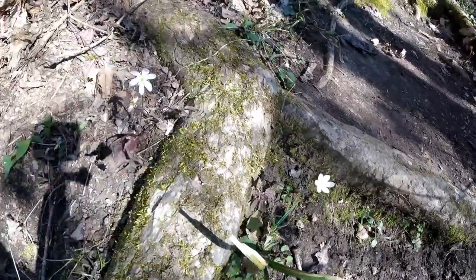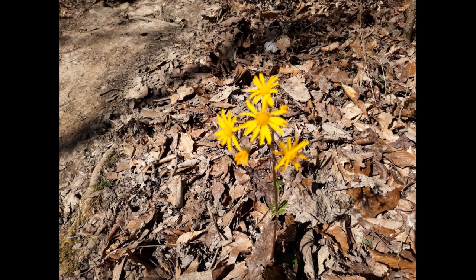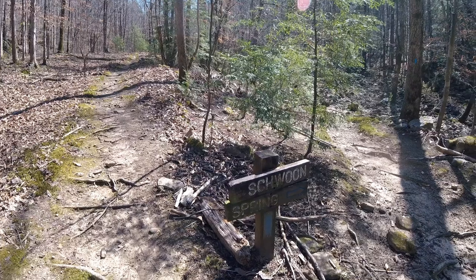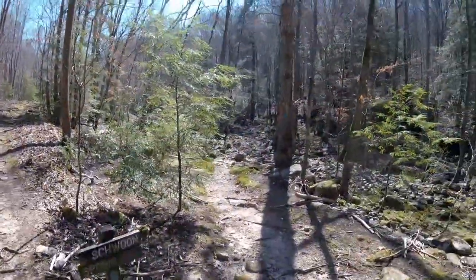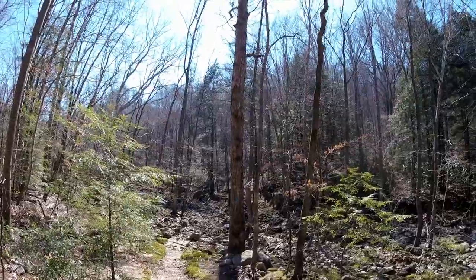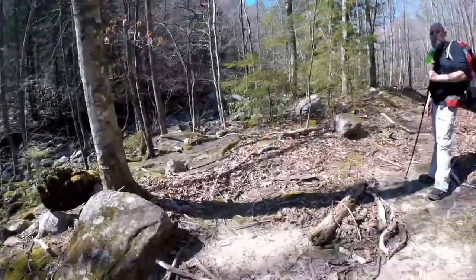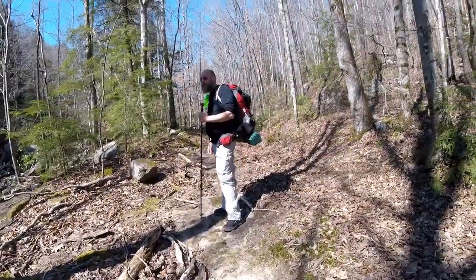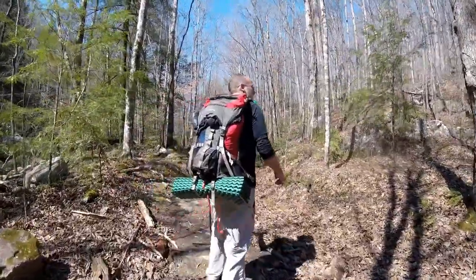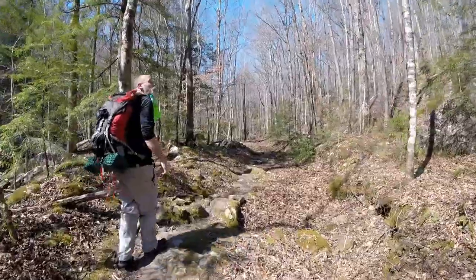Here's a couple of other little flowers — looks like maybe two different kinds. Schwoen Spring is that way, but it's also way up that way too. So if you're staying at Sawmill Camp there is no water. It's always about a half mile hike for water, plus up the hill. And then you've got to climb down into the cave sometimes to get the water, which is really neat looking, but yeah, that's a long way to go for water.